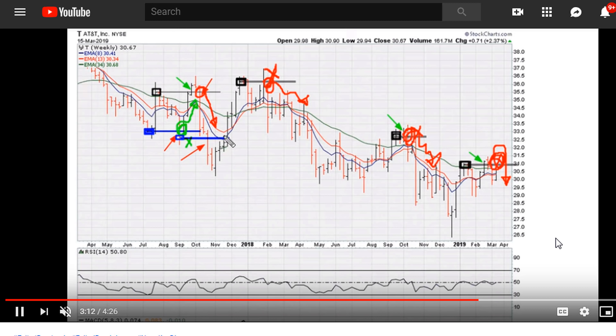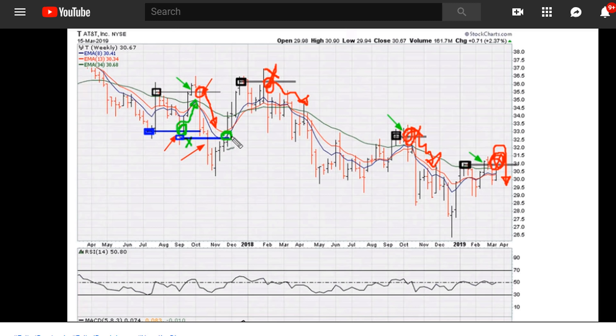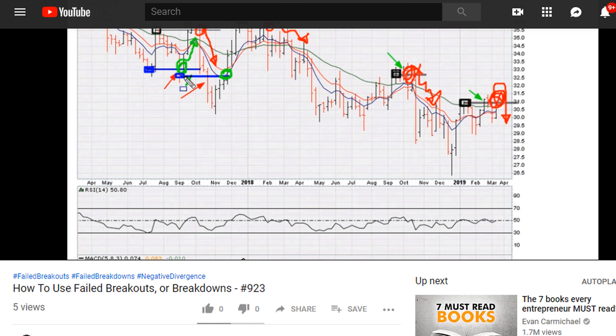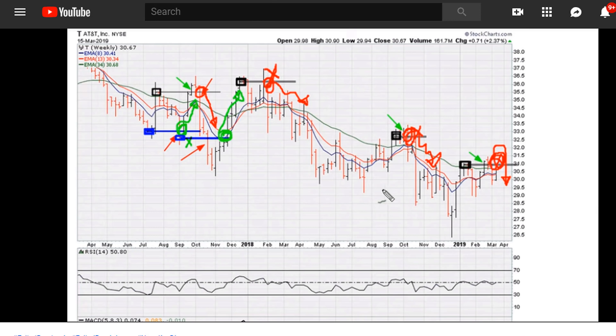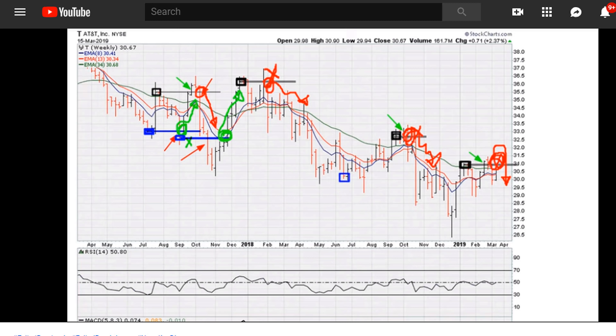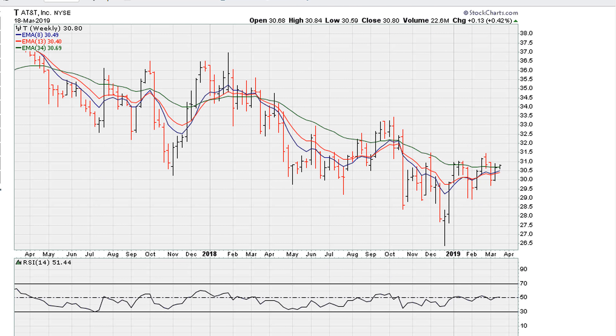This is Eric from motherboard.com. I'm going to do a quick follow-up on a video I just uploaded — I'll link that video in the description. What I wanted to do as a follow-up is take a look at the current weekly and long-term charts for AT&T. From the prior video, we were talking about the possibility of tracking this for either a breakout or breakdown.